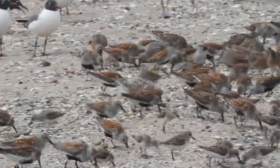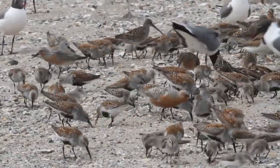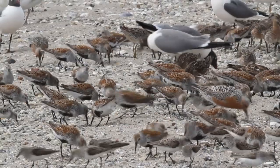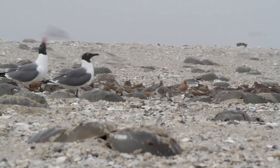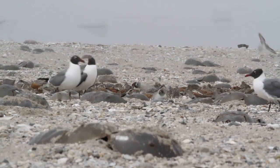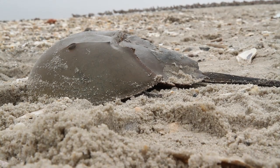So they come here completely emaciated, really needing to work hard to put on a lot of weight. Horseshoe crab eggs are the best food source out there for them. What's so important and so critical is the timing of the migration to coincide with the horseshoe crab spawning period. Horseshoe crabs in Delaware Bay spawn at very high densities and lay a tremendous number of eggs that become available to shorebirds for them to eat.